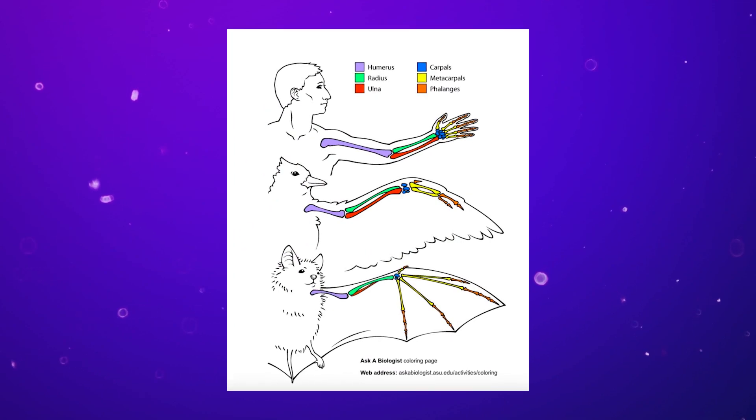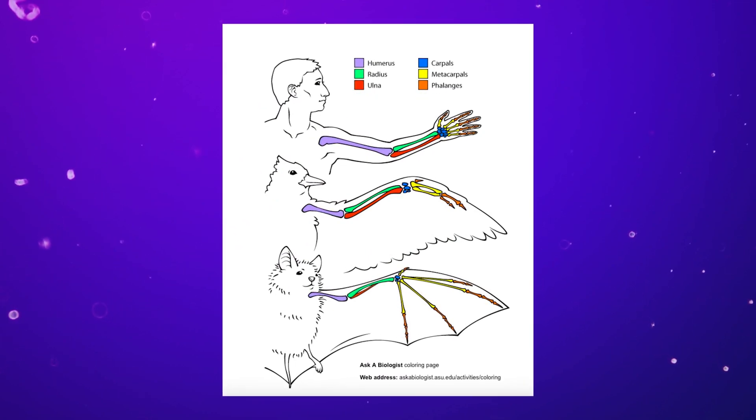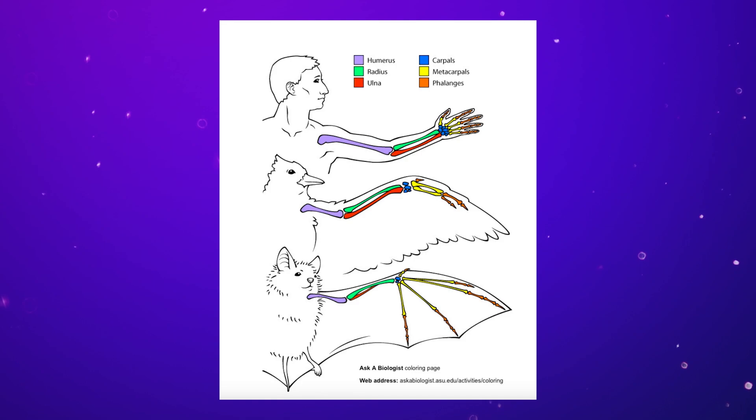I'm just looking at a diagram here. Essentially, you've got your humerus — your upper arm bone. Then your forearm bones are your radius and ulna, which cross over, which is disgusting. So you've got two bones in your forearm.